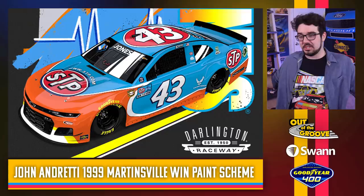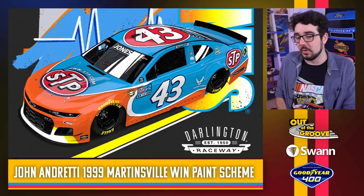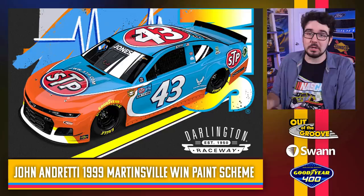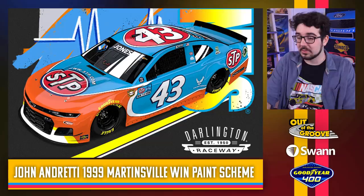John Andretti times two — of course, Richard Petty Motorsports. STP is back on the hood — looks fantastic. This is a throwback to John Andretti's 1999 Martinsville win. A great tribute — the orange looks good. Every year you've got a lot of pretty cool options to play with for throwbacks, especially if you can get the STP red and blue colors involved. This looks really nice. Good to see him well represented this weekend on the Cup Series side.